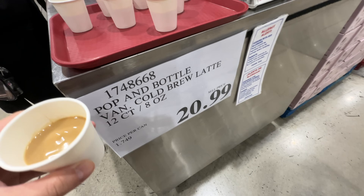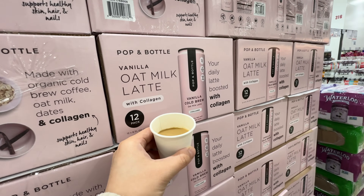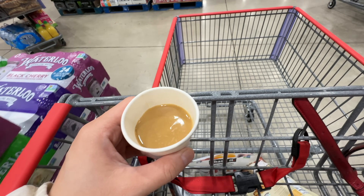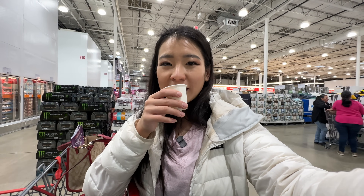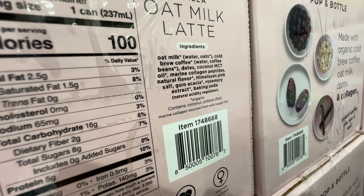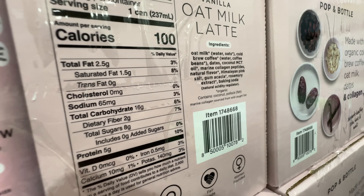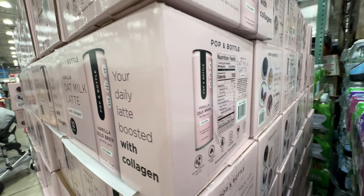I can finally try this oatmeal latte — $20.99 for a 12-pack. I've always wanted to try it. It actually tastes super good — I can taste the oat milk, it's so creamy and slightly sweet with a subtle vanilla flavor. The ingredients: oat milk, cold brew coffee, dates, coconut MCT oil, marine collagen peptides, and natural flavor. It has 8 grams of sugar from the oat milk. The only thing I don't fully approve is the natural flavor, but this doesn't bother me much. I do recommend this one.